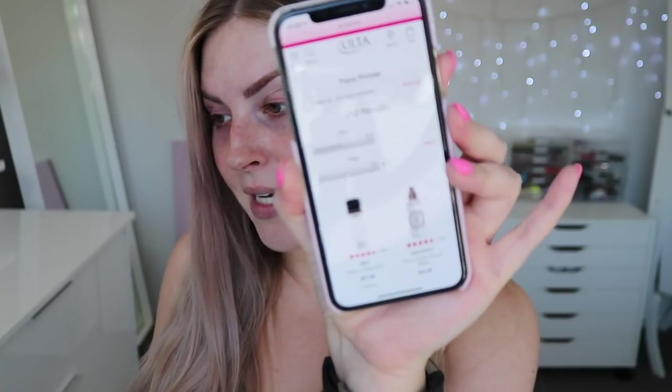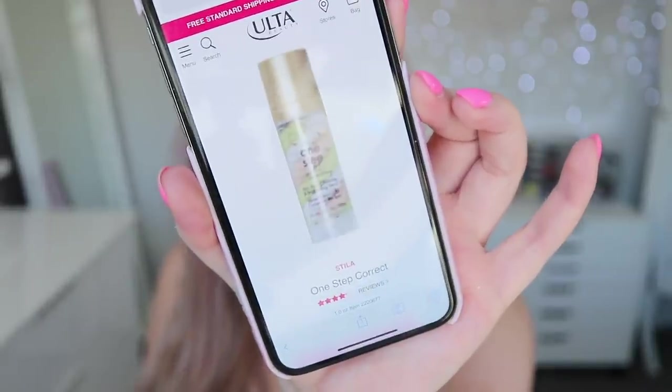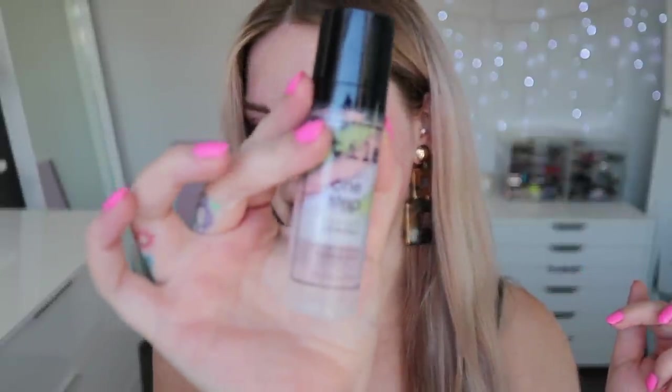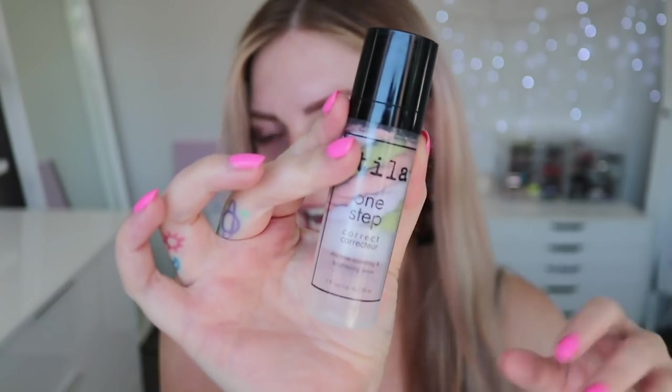I'm going to start with primer. The best-selling face primer is Mac Fix Plus, which I've used for years — probably about eight years. It's one of the first Mac products I ever wore. Then if you go down to a physical creamy primer, it is the Stila One Step Correct, which has been one of my holy grails for years. I've recently started getting back into it. It's basically a little different-colored mixed product.